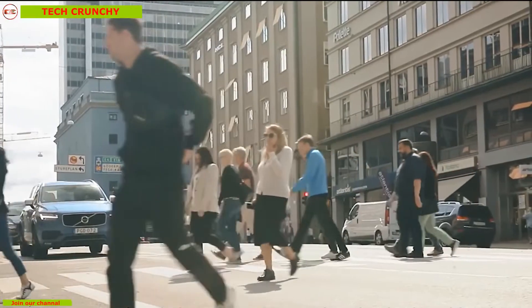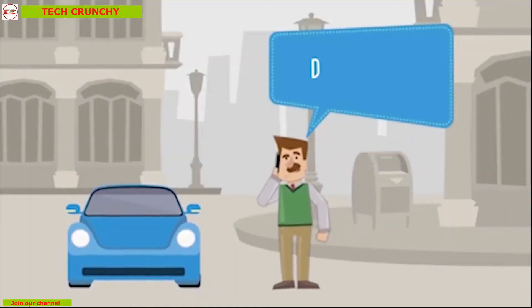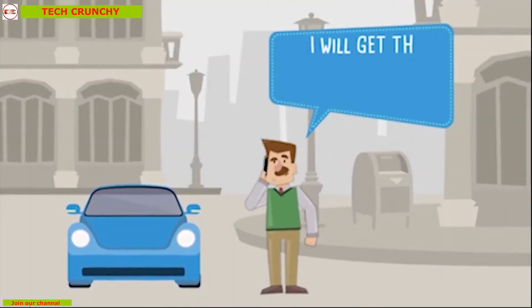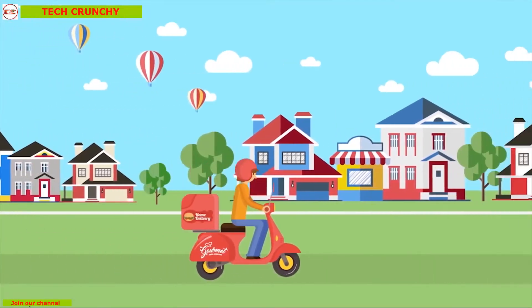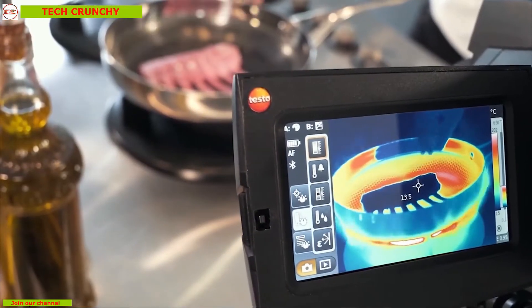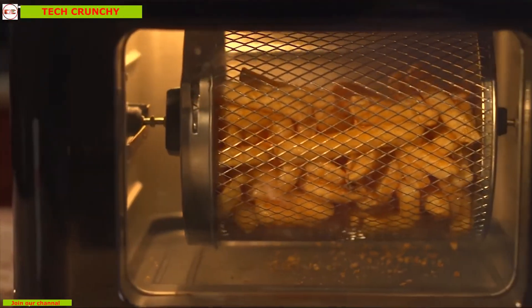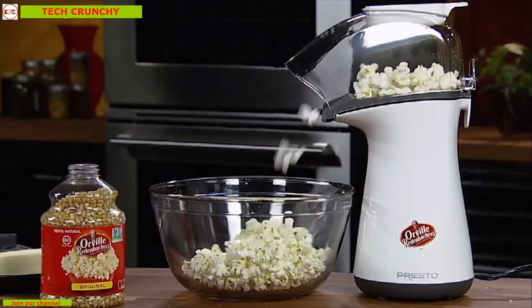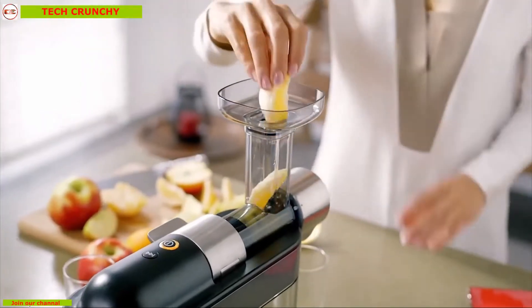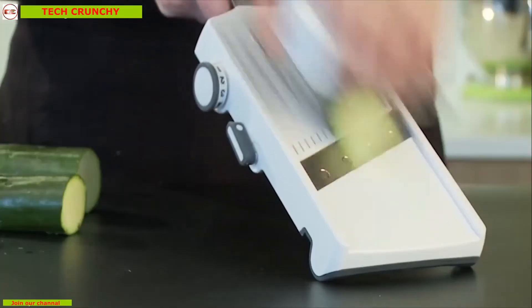We lead a very busy and hectic lifestyle that we hardly have enough time to prepare our foods for ourselves, and thus we always depend on unhealthy home delivery foods. Modern technologies are also making their ways to the kitchen gadgets and tools so that you can get help while cooking your food. Today we are going to introduce you to 10 such tools and gadgets that will help you lead a healthy lifestyle and make your life easy and convenient.